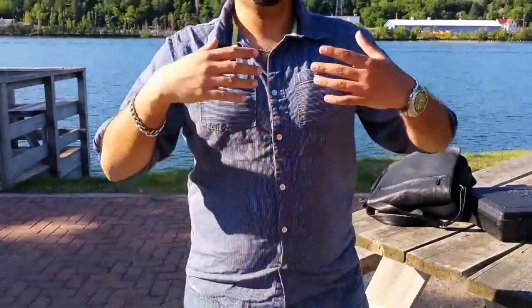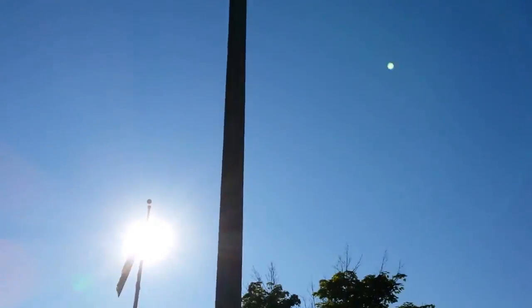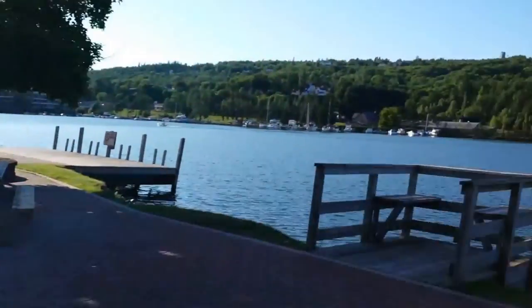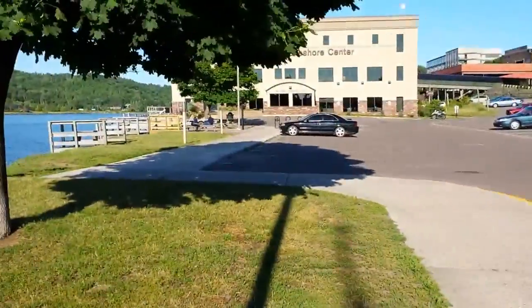When you stand here and you look at this flag post right next to me, for example — today is the 23rd of July at 7 p.m. — it's relatively easy for me to say this thing casts a shadow here. It goes all the way across this little carton deck.